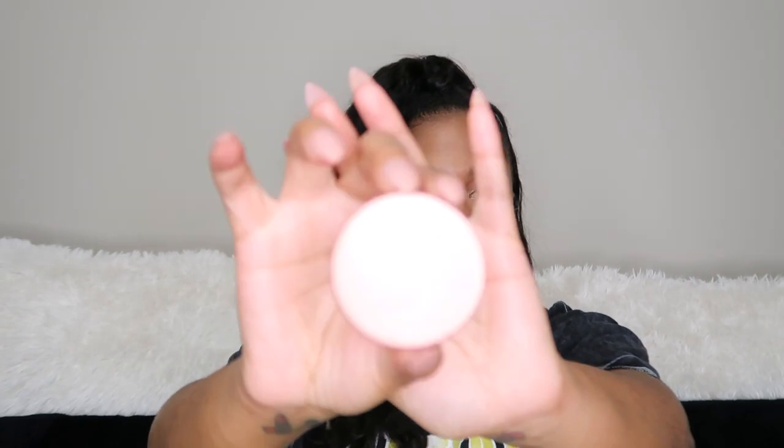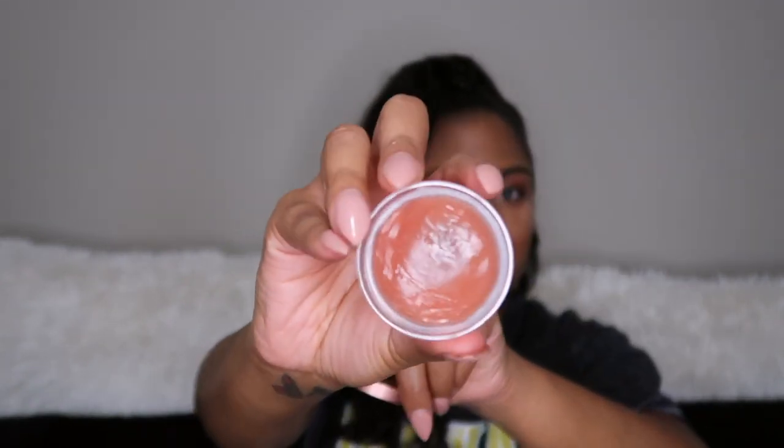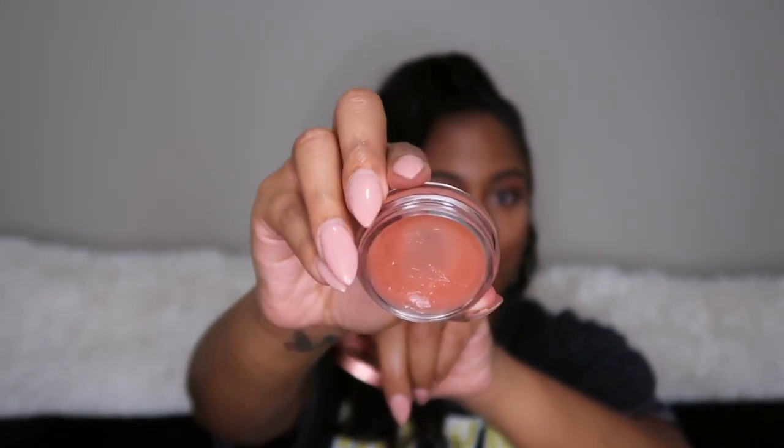Another recent beauty purchase was the Fresh Sugar Caramel Hydrating Lip Balm. If you watched my Get Ready With Me you saw me talk about this. I've only had it maybe a month and I've almost used the whole thing — not because I love it so much, but because it doesn't do anything for my lips. Honestly, it does nothing more than a Vaseline would, and for the price point I don't think I'll be repurchasing.